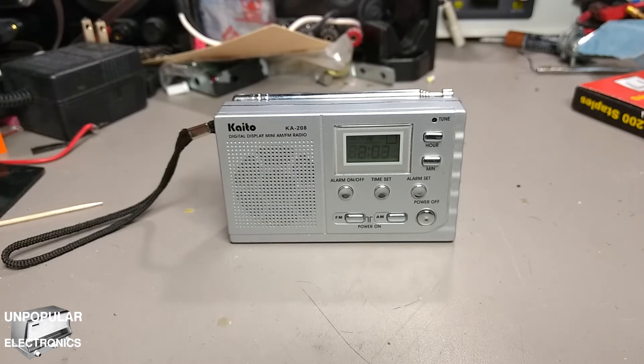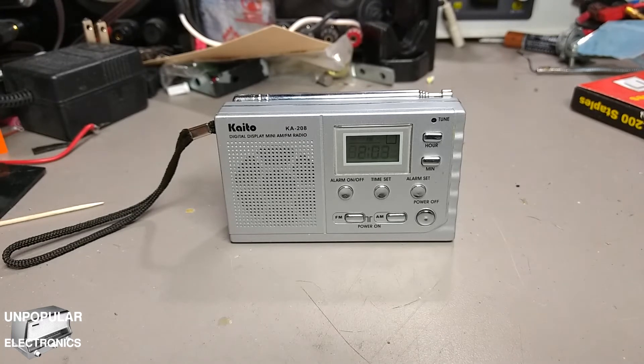This radio is based on the CD-1191CB — that's Charlie David 1191 Charlie Bravo — AM/FM 0.5 watt amplifier. It's an AM/FM all-in-one chip, everything you need to make a radio.